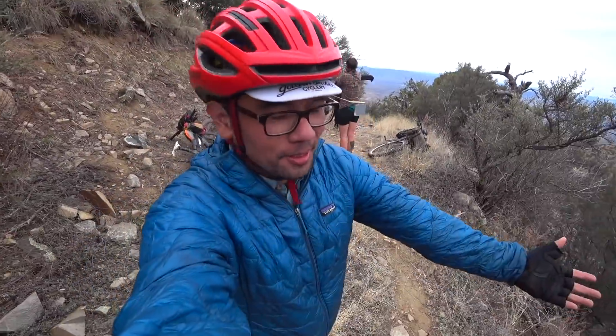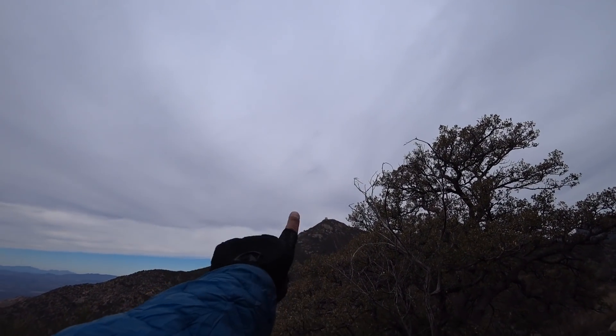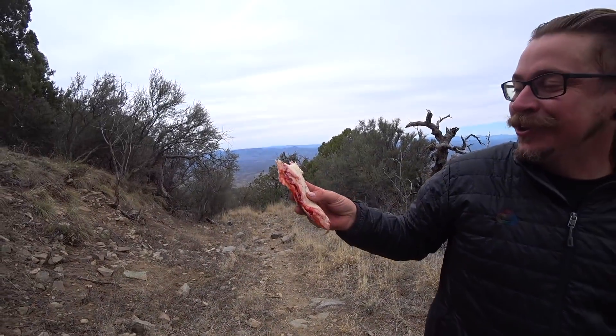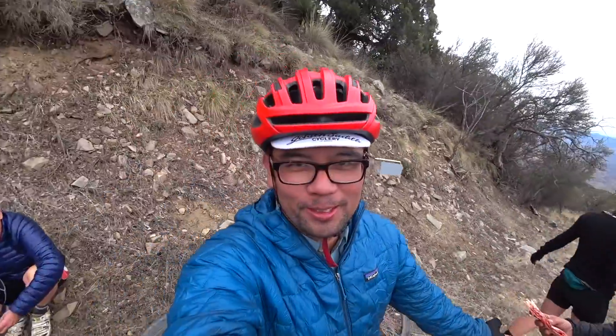Here's our picnic spot — you can see the road we went up, and there's the observatory at the very tip top. What's for lunch? A PB&J tortilla. This is a Tucsonian delicacy — the Sonoran PBJ.